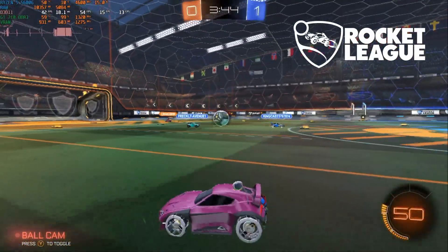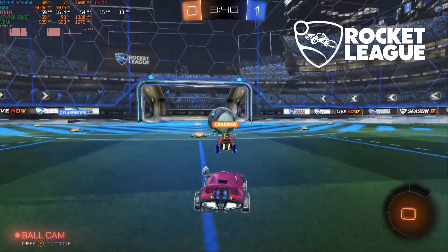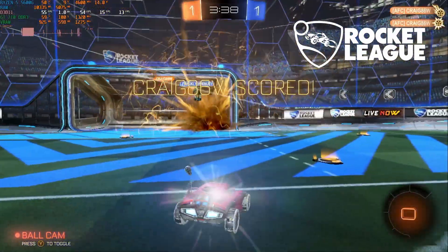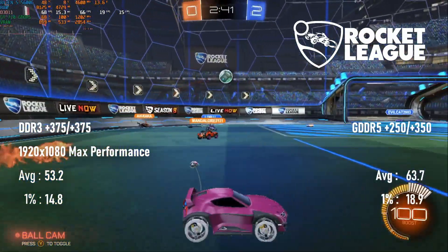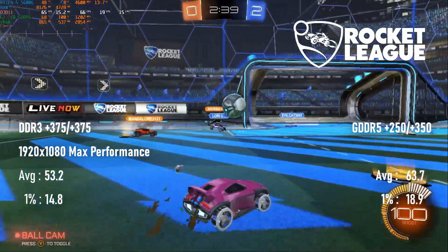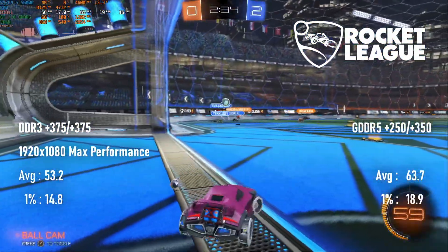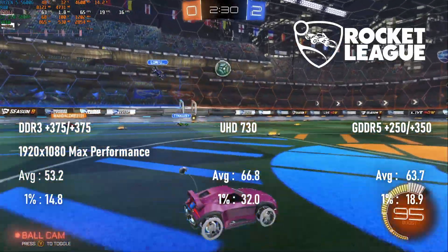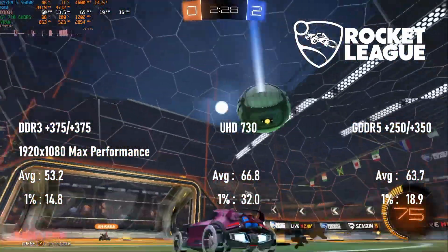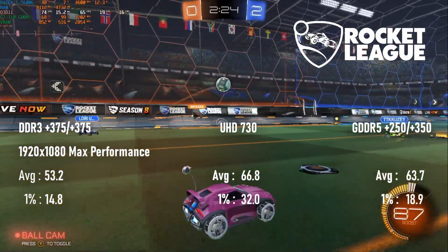Rocket League's performance boost from overclocking sadly doesn't completely overcome its issues. There's still a pretty big difference between DDR3 and GDDR5, now down to a 10 FPS lead on the fancy card, but they both drop sharply when you get close to the ball. While the UHD 730 is quite close to the GDDR5 710 on average, the 1% lows on the iGPU are a deal-maker for me.